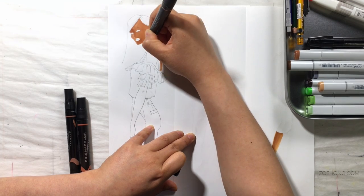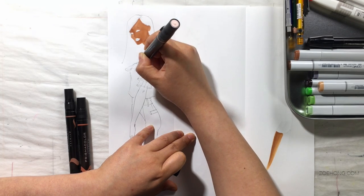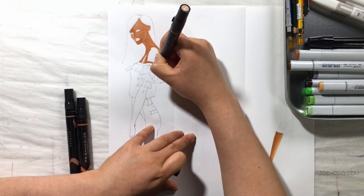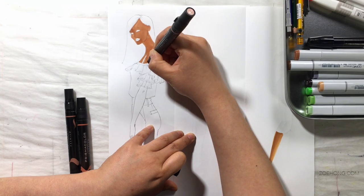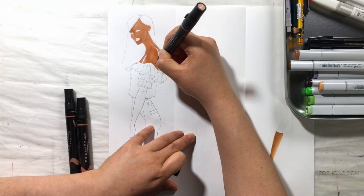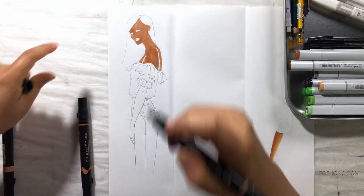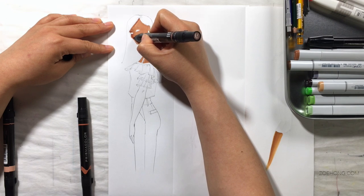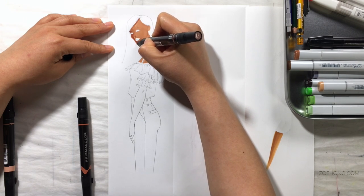Hey, hey, party people. Let's talk about art supplies and brands of markers and paints and color pencils, and how I personally think it matters extremely very little what you're actually using. To prove my point, I'm going to be doing two marker renderings for y'all.